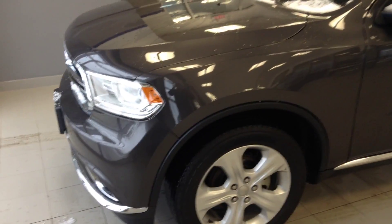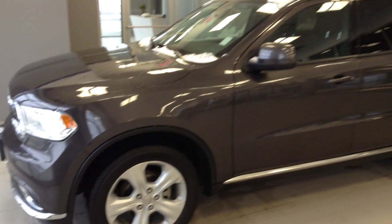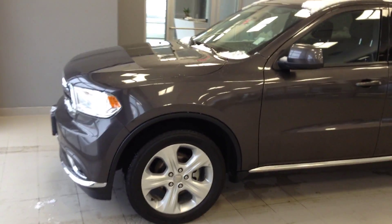Hey there, this is Jordan here from River City Hyundai. Just wanted to show you the 2015 Dodge Durango that you're inquiring about. Nice, beautiful vehicle as you can see — nice looking grille and the headlights.